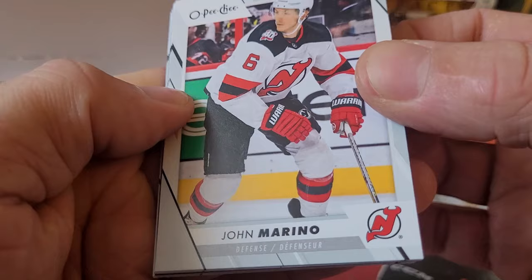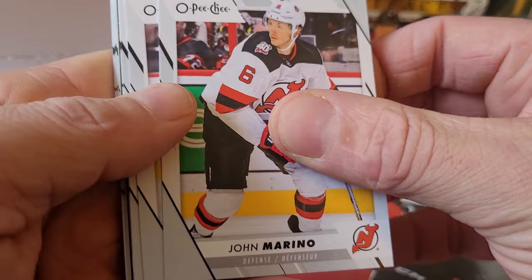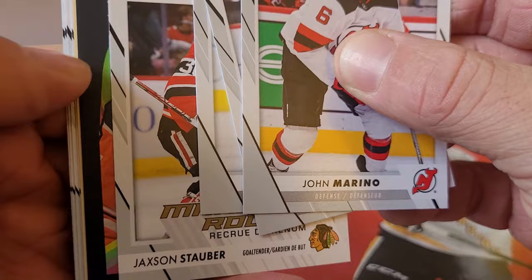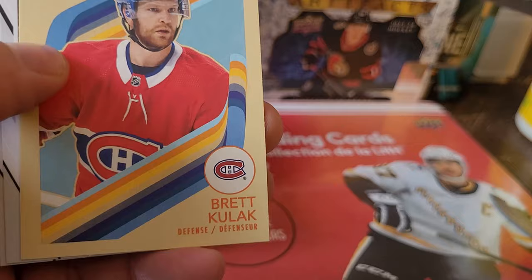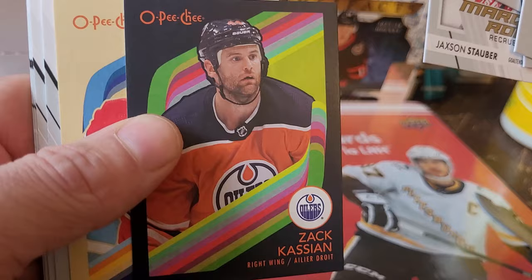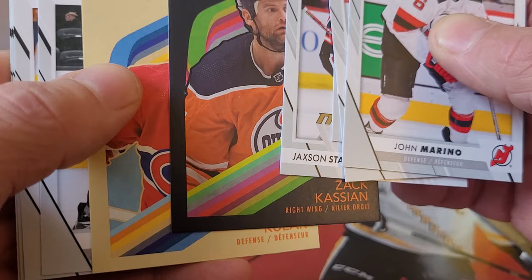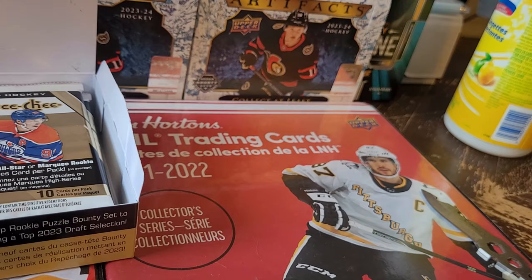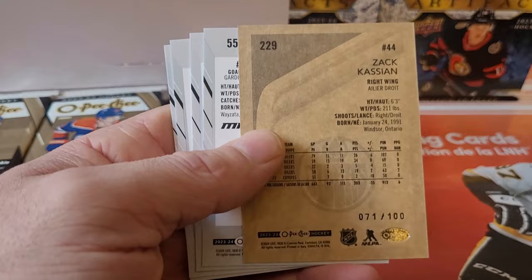The design actually looks pretty sleek — I think it looks better in person than on camera. Pack one gives us John Marino, Ryan, Dylan Larkin, Jackson Stauber marquee rookie, a black border Zack Kason, and a Brett Kulik retro. I really like the look of that black border. We also got Maxine Comtois, Joel Farabee, Jack Quinn, and Derek Ryan. The black parallel is numbered 71 out of 100, so that's the only black parallel — and unfortunately it is not Connor Bedard.